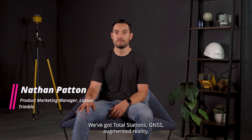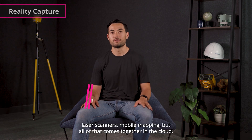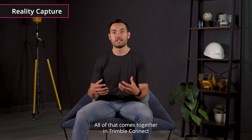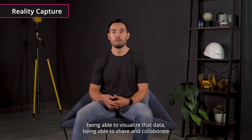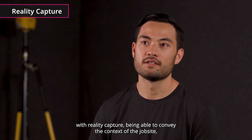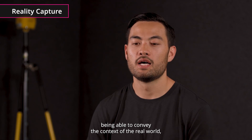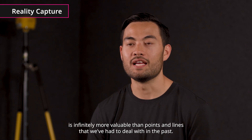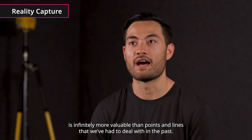We've got total stations, GNSS, augmented reality, laser scanners, mobile mapping, and all of that comes together in the cloud. All of that comes together in Trimble Connect — being able to visualize that data, being able to share and collaborate with reality capture, being able to convey the context of the job site and the context of the real world in layman's terms, in imagery, in visuals. That is infinitely more valuable than points and lines that we've had to deal with in the past.